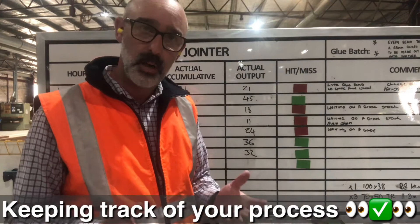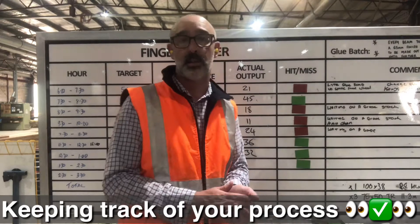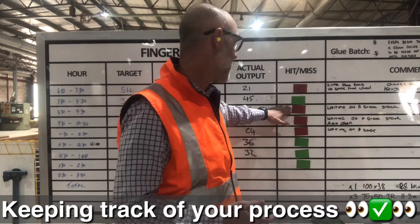As a rule for me, where we have two hours that miss in a row, that's an immediate escalation to the production manager or production leader and we're talking about that. So we're escalating and supporting very quickly.